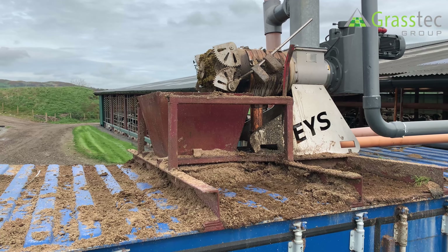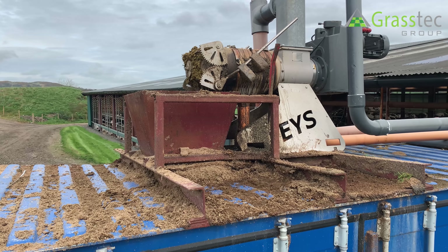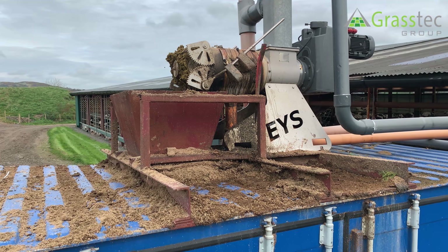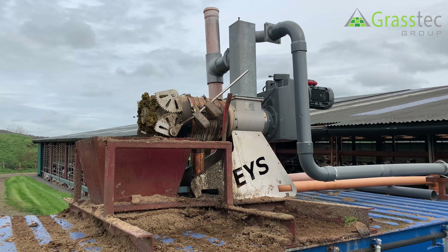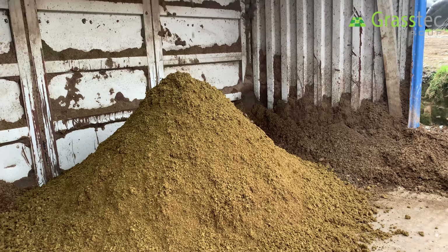Robert's been running the system here for nearly four years. It's an Eco Better system — it presses the cow slurry, the fibre out of it, to a dry matter of between 38 and 40 percent. He's currently running it at 12 hours every day.